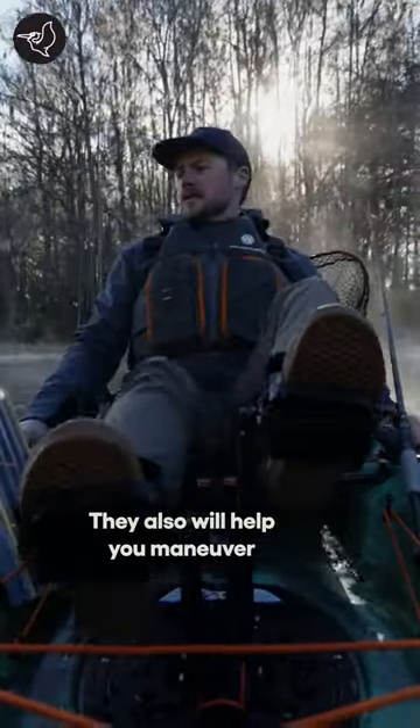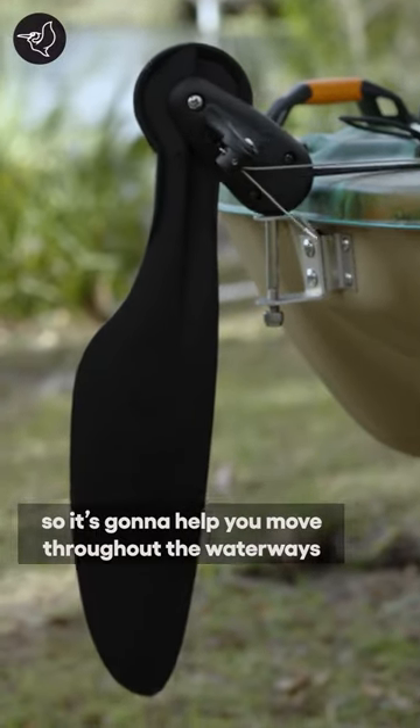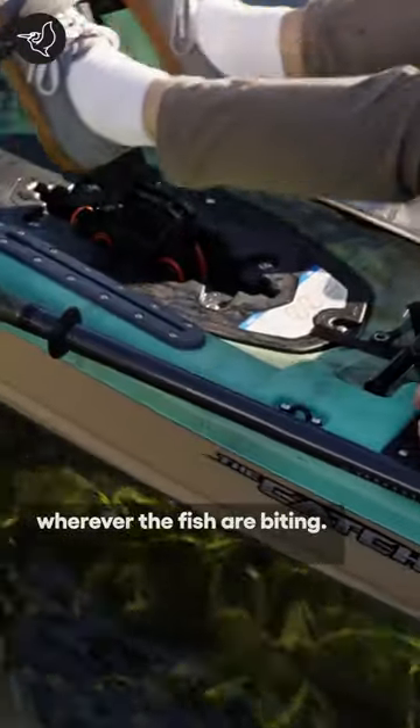The fins also help you maneuver through weeds easily, and you'll use rudder steering to help you move throughout the waterways wherever the fish are biting.